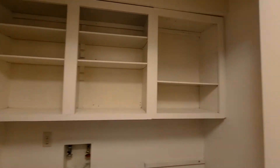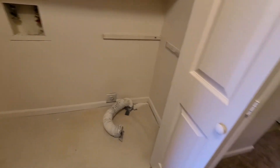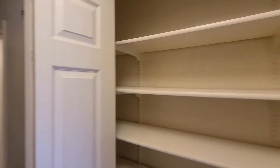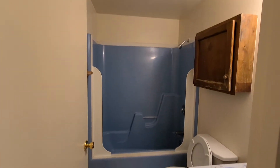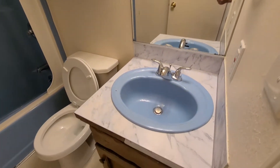Coming into the hallway, you have your laundry room with built-in shelves for storage and washer and dryer hookups. On that side, you have a larger closet for more storage. The first bathroom has a shower-tub combo with some cabinet space and a sink.